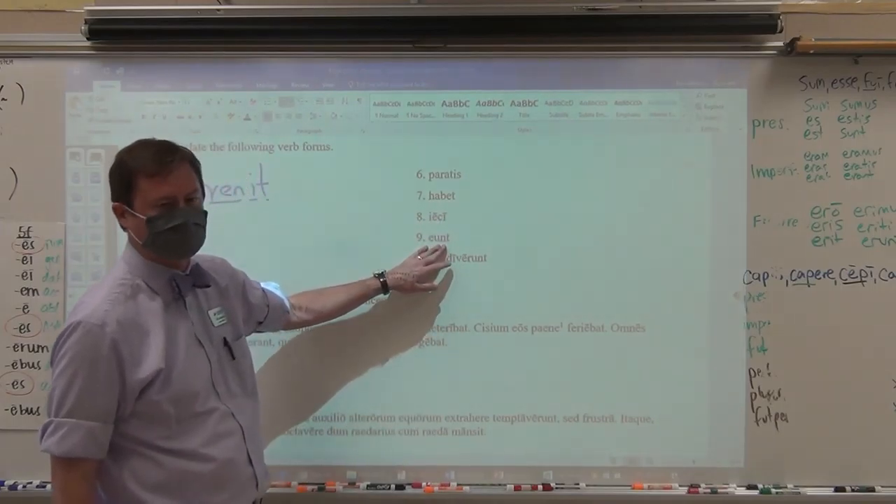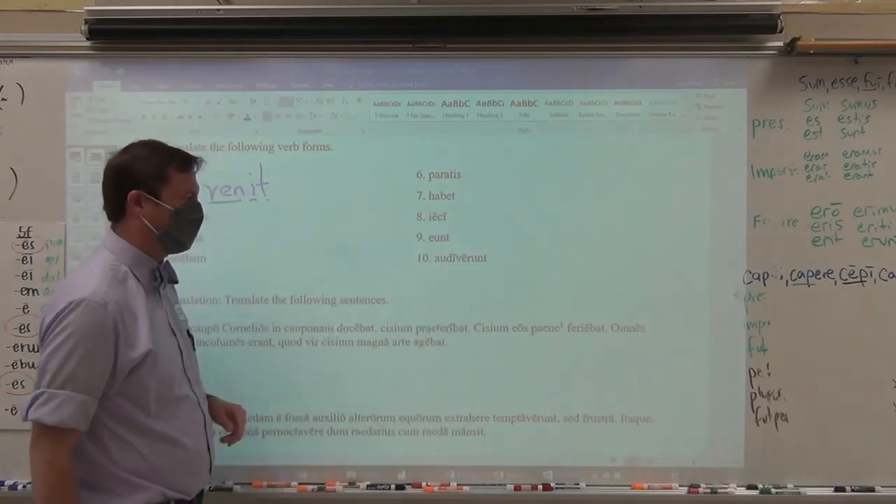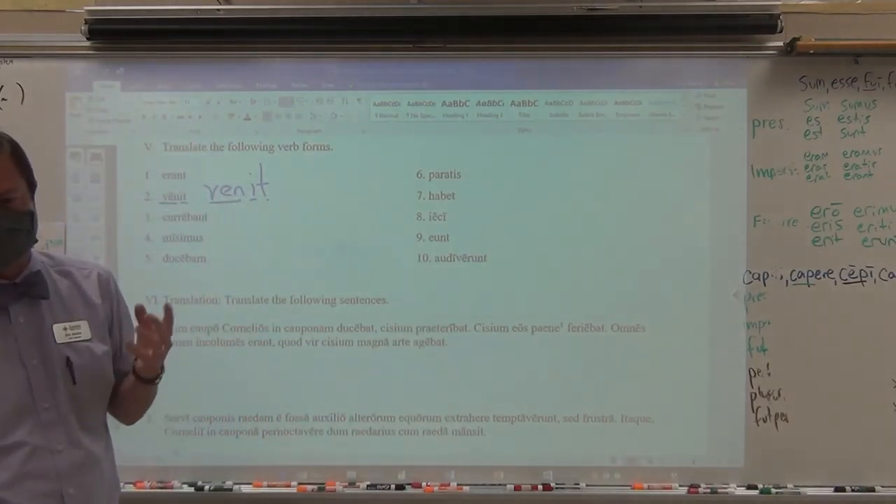Ieci — I threw, I did throw, I have thrown — perfect tense. Eunt — they go — it is the present. Audiverant — they heard, they did hear, they have heard.